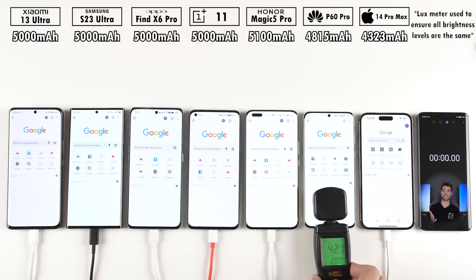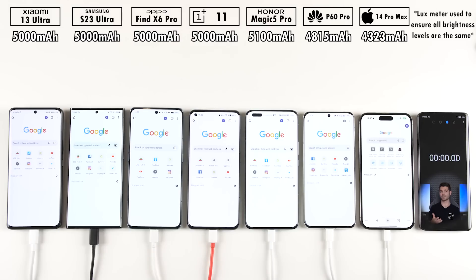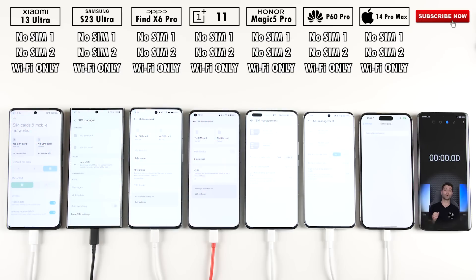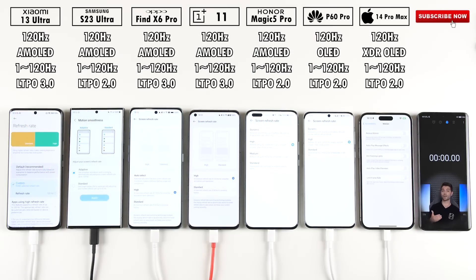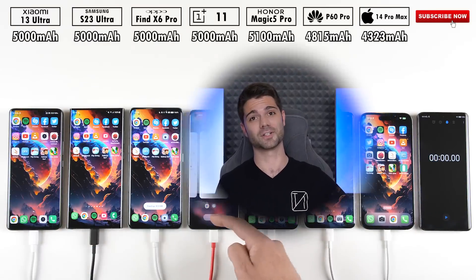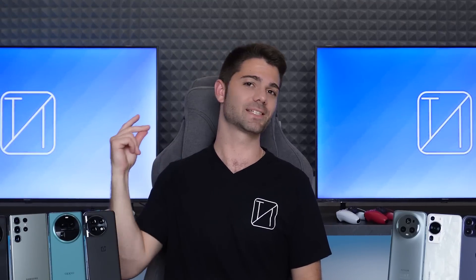All phones have been set to the exact same brightness level using a lux meter, they've all been updated to their latest software, they are all SIM-free and only connected via Wi-Fi, they are all using 120Hz LTPO displays, and they've all been set to their native resolutions. Will the iPhone continue its win streak or will one of these Android flagships finally make it to the top? This is TechNik — let's find out.